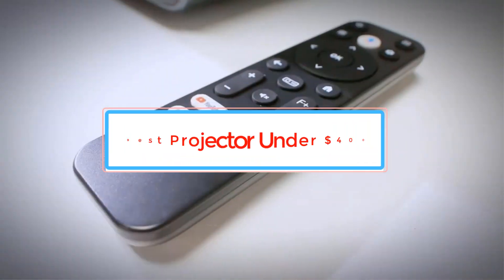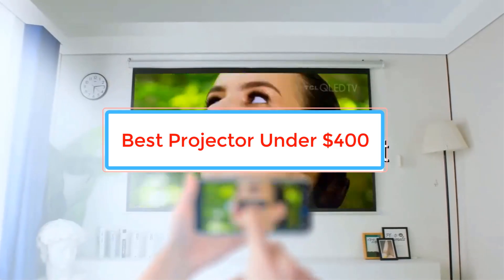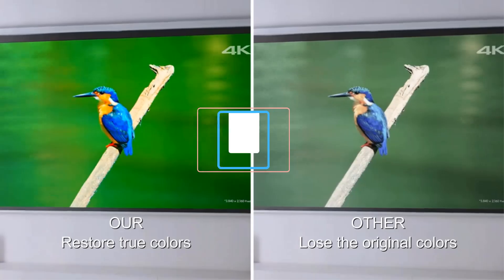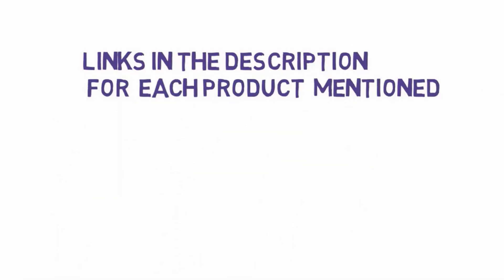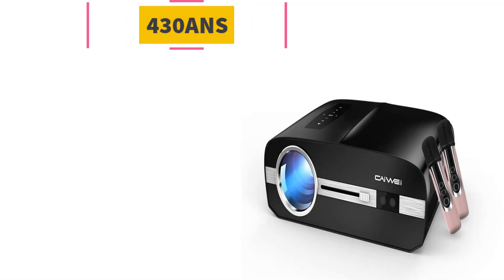Are you looking for the best projectors under $400? In this video we will look at some of the best projectors under $400 on the market. We have included links in the description, so make sure you check those out to see which one is in your budget range.